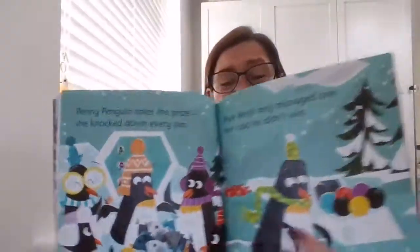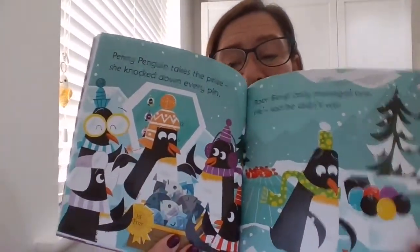Penny Penguin takes the prize — she knocked down every pin. Poor Benji only managed one. He's sad he didn't win.